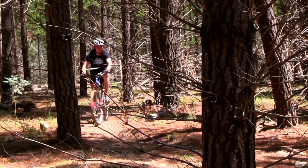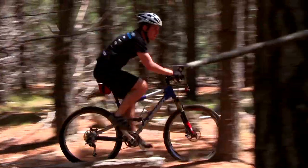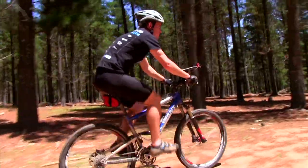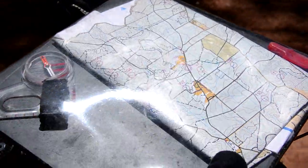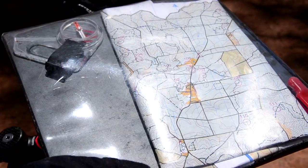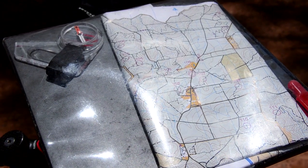Of course, planning the best route choice is one thing. Successfully carrying out your plan is another. Because I've changed direction, I've turned my map board around so the north lines on the map are lined up with the north arrow of my compass. That way, my map and my bike are pointing in the right direction.